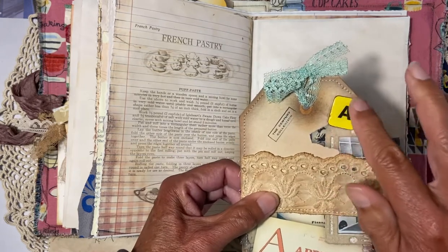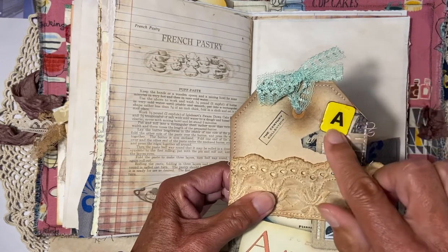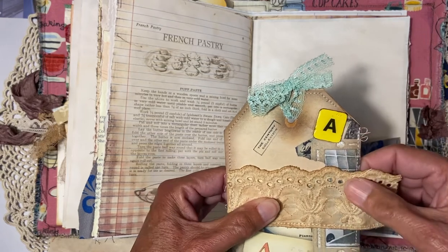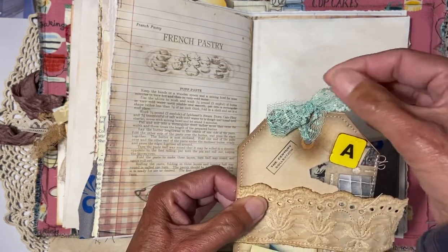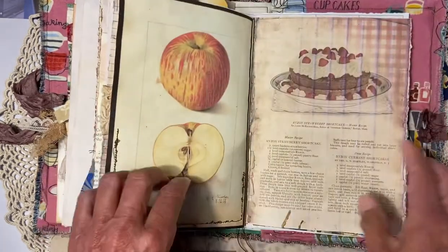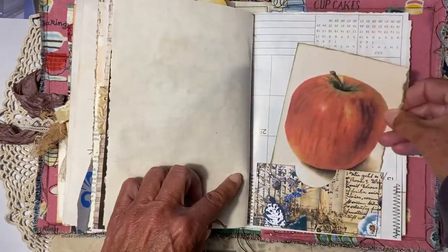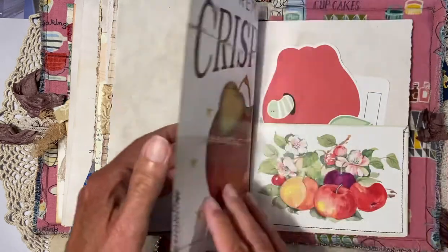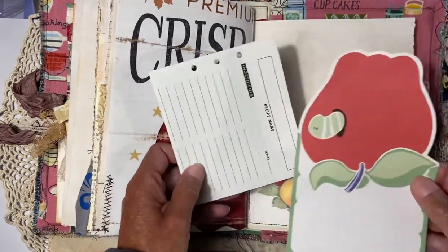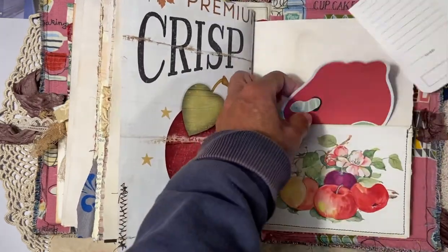Then I had these flea market game pieces and I just put some glossy accent on them for the apple motif, along with a nice vintage lace trim. Another small pocket here, and another pocket — Yvonne wanted to have a lot of pockets, so that's what I tried to do. Then one of these recipe cards here as well.